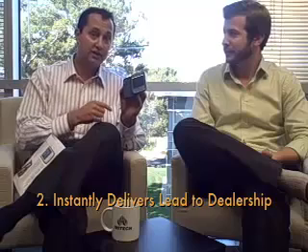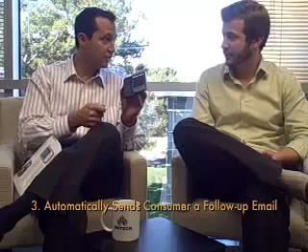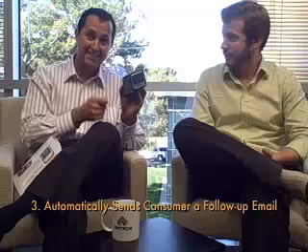Once the leads are captured, they are sent directly to the dealer. An alert goes to the dealer making them aware that the lead is in their account, and an automated email goes out to the consumer — so when they come back from the event that night, they'll have an email directly from you.